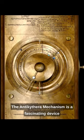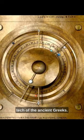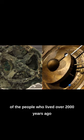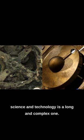The Antikythera mechanism is a fascinating device that offers a glimpse into the advanced technology of the ancient Greeks. It is a testament to the ingenuity and creativity of the people who lived over 2,000 years ago, and it is a reminder that the history of science and technology is a long and complex one.